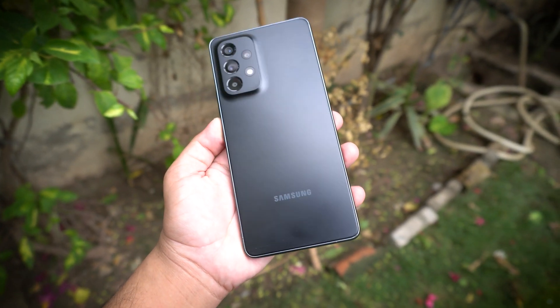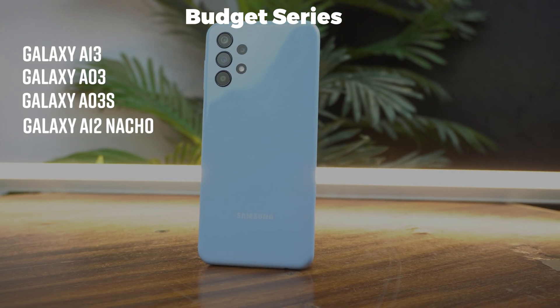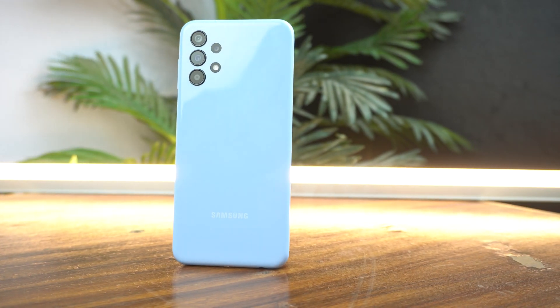And then we have entry-level phones like the A03, A03s and A13. It's great that Samsung didn't forget about the budget phones.